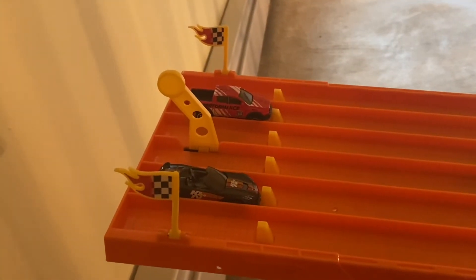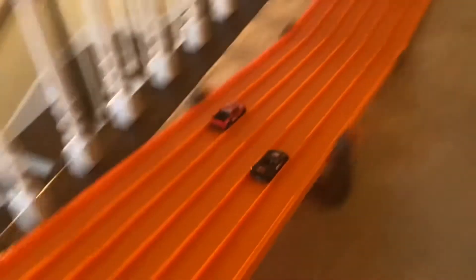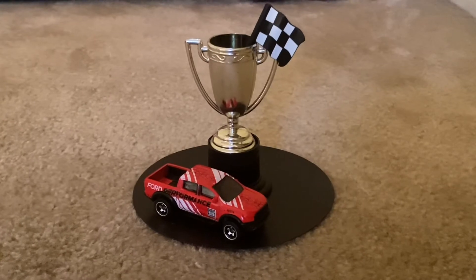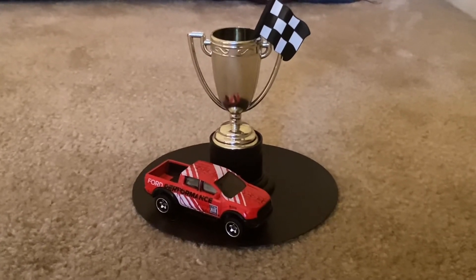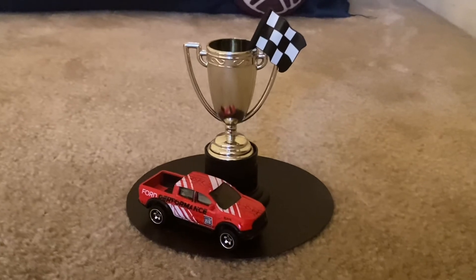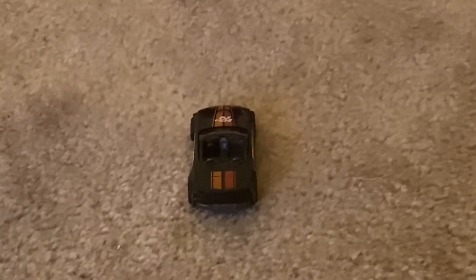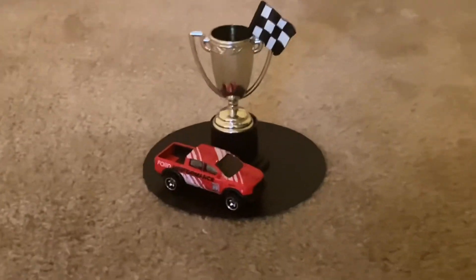And for the ninth time, the 2019 Ford Range Raptor is your champion, and he wins the golden flame! For the ninth time, the 2019 Ford Range Raptor wins his ninth golden flame. He has proven to be unstoppable when it comes to Hot Wheels Speed Graphics. The Corvette Convertible put up a good fight going up against the nine-time champion, but the 2019 Ford Range Raptor is once again your champion for Hot Wheels Speed Graphics.